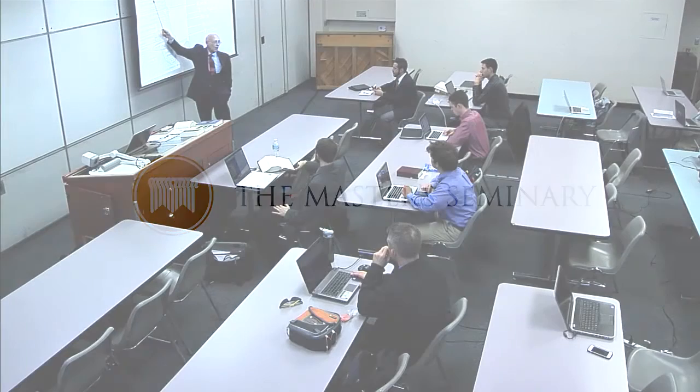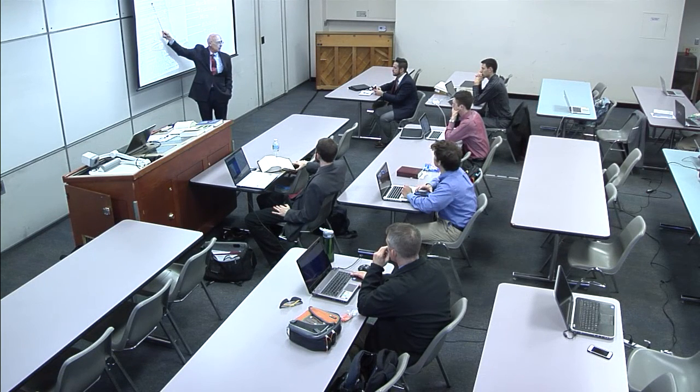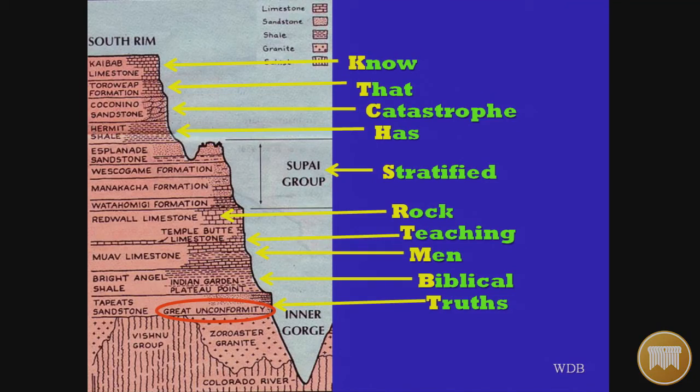All of these horizontal layers are laid down during the active flood in the first 150 days. All of these in the Grand Canyon go up to the middle of the flood, not through to the full end. You have some deposition still taking place as the land began rising, the waters receding, the ocean basin sinking, and mountains rising — more runoff and more sediment being stripped off the land.